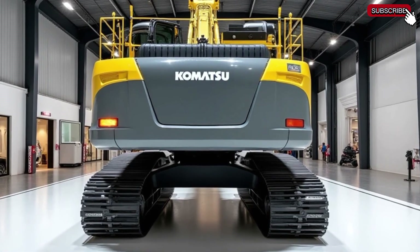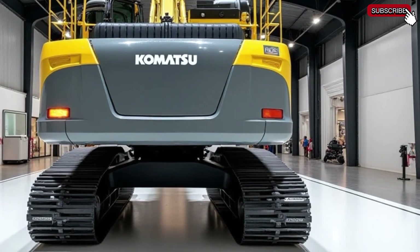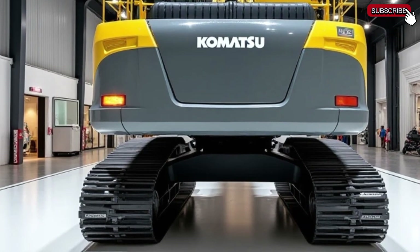Durability is where Komatsu truly excels. Built with high-strength steel and reinforced components, this excavator is designed to withstand the harshest mining conditions. The heavy-duty undercarriage and robust hydraulic system ensure long-lasting performance even in the most demanding terrains.